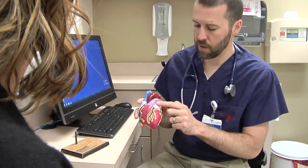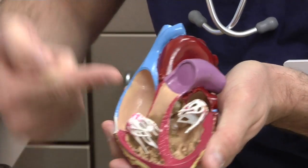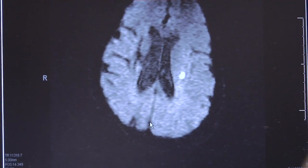If you have AFib, 90% of the clots that cause strokes come from this little pocket in the heart called the left atrial appendage. So if we can block off or pinch it off and prevent those clots from breaking free and moving through the heart and up into the brain to cause a stroke, we can really reduce the risk of stroke in those patients.